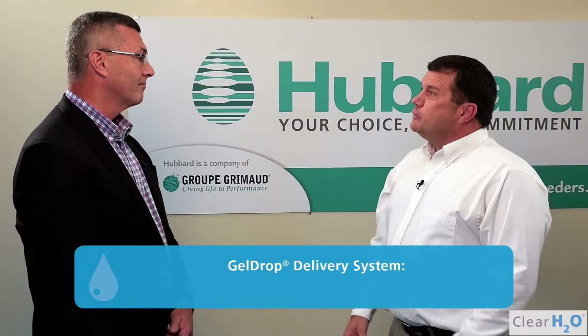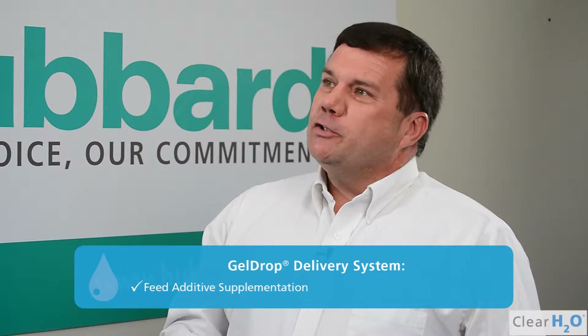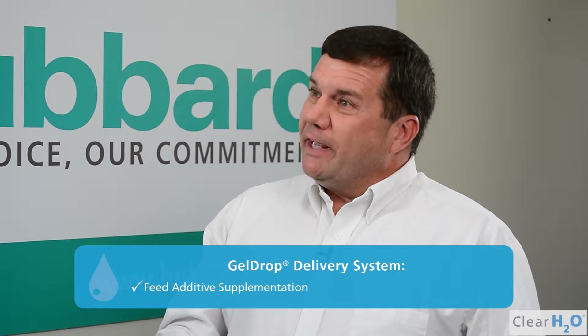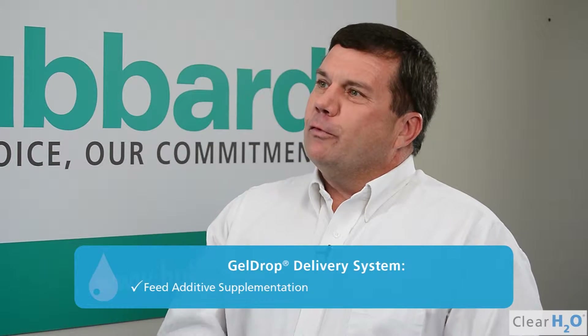Tony, Hubbard Breeders is clearly among the early adopters of gel drop technology. What is it about this new tool that you found of interest to incorporate into your hatchery management practices? Well, the first element in which we tried the application was as a feed additive, because we have to ship birds quite a far distance from our facility. What we did is we used our technology to allow the bird to have less stress by wetting the bird or giving something in the bottom of the pan that would actually wick out and cause wet spots. We found it very valuable to administer it and then allow the birds to preen and settle down before their trip.